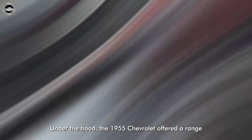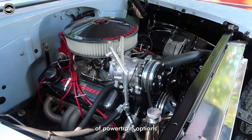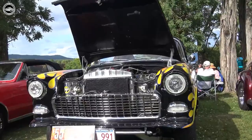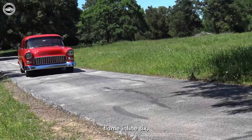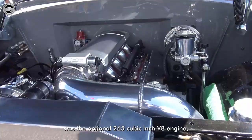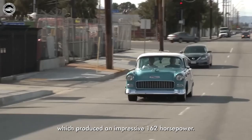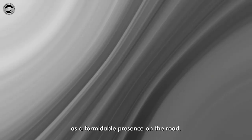Under the hood, the 1955 Chevrolet offered a range of powertrain options that catered to various driving preferences. The standard engine was the 235-cubic-inch Blue Flame inline-6, delivering a respectable 123 horsepower. However, the true standout was the optional 265-cubic-inch V8 engine, which produced an impressive 162 horsepower. This engine option provided a thrilling driving experience and solidified the 1955 Chevrolet as a formidable presence on the road.